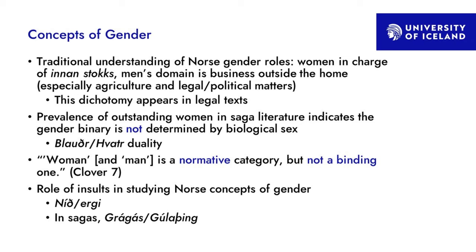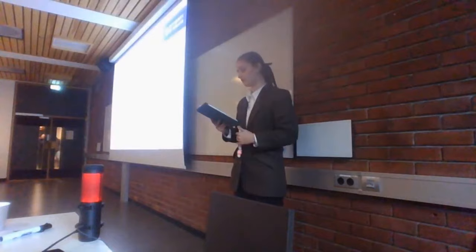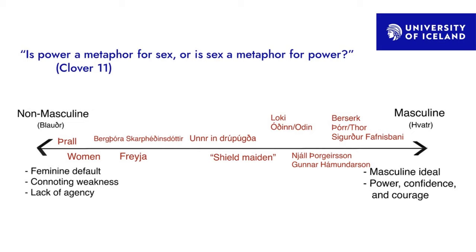You also see this in the role of insults, which are often used to study Norse concepts of gender — specifically the concept of níð and ergi, which is sexual slander accusing a man of being unmasculine and of participating in what's called receptive sexuality. The concept of níð and ergi comes up in sagas and in law texts like Grágás and the Gulathing law, its Norwegian counterpart.